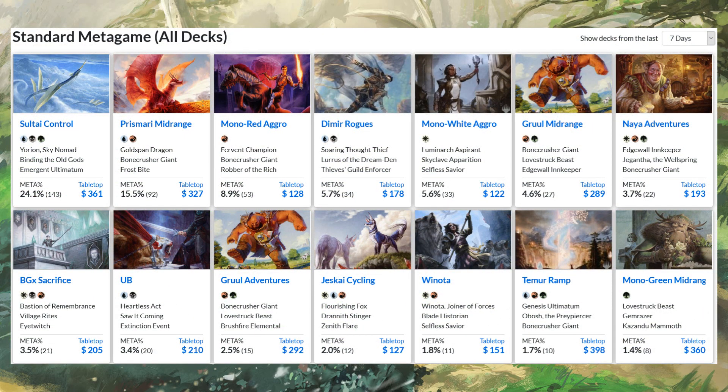Looking at Standard as well — here's the Standard metagame right now. Again, very cheap compared to usual. A lot of decks are in the $100 to $150 range, a couple at $300. Soul Tie Control is a little inflated because of triomes, and Cycling is also inflated because the list shown includes blue cards, Prismari Command, and triomes. You can get Cycling for like $50, but typically Standard decks run $300 to $500, and bad metagames can hit $600–$700. Right now the majority is sub-$200.